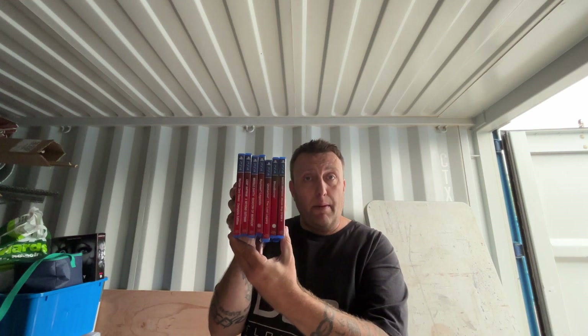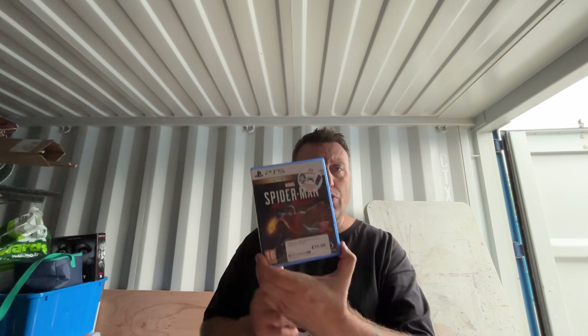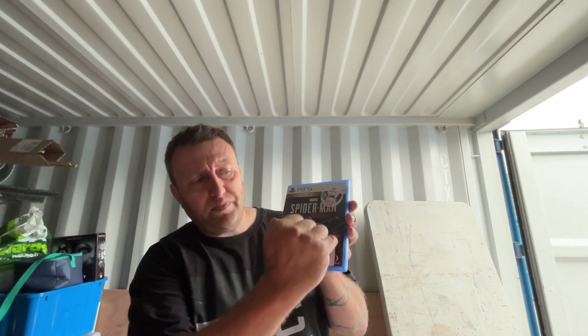We've got the PS4 collection coming along nicely too - loads more titles but they're back in the wardrobe. I also picked up Spider-Man Miles Morales - I quite fancy playing it again. I played it right after completing the first Spider-Man and it was a bit too samey. We've got the disc but no 'Ultimate Edition' on the disc, so I'm hoping when I put it in it comes up with the remastered version of the first game.